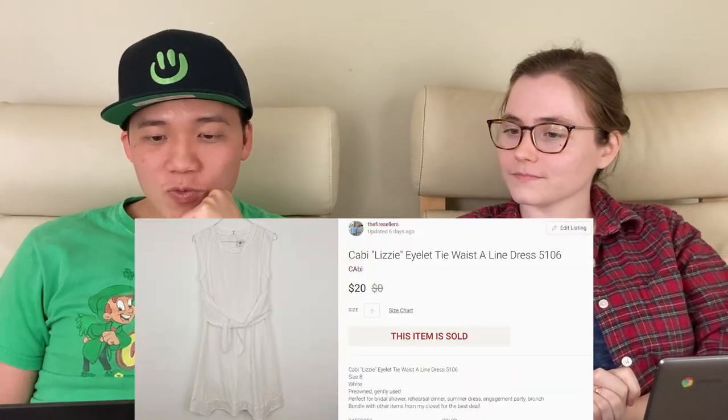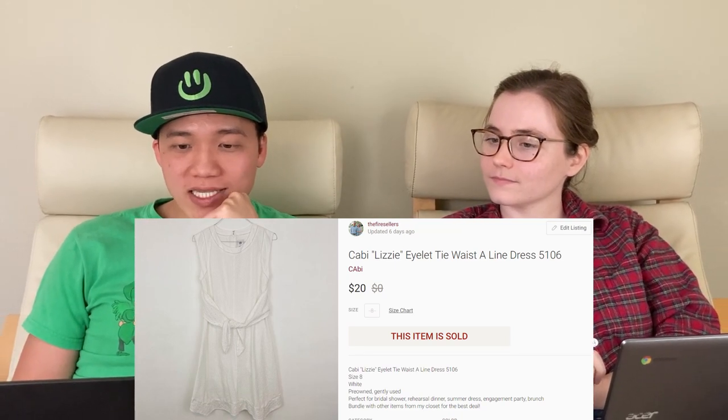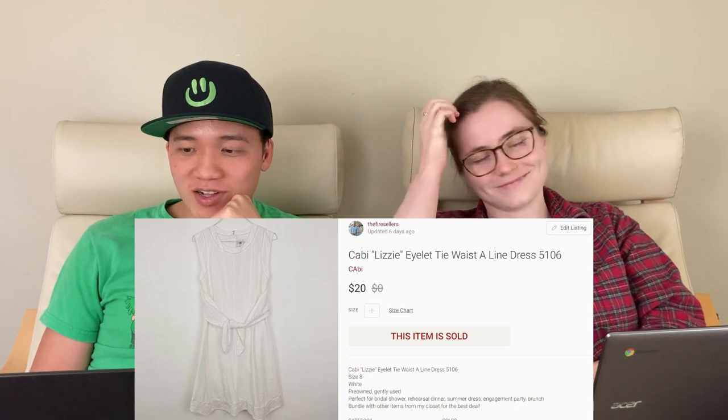Also this was a maternity dress, so it's not like you can buy a maternity dress in winter to wear in summer because you aren't sure what size you'll be by then. I think that's why it didn't sell until now. Next, we have this Cabi women's Lizzie Eyelet Tie Waist A-Line Dress for $20 on Poshmark. We occasionally pick up Cabi, only if it has the newer square tag.